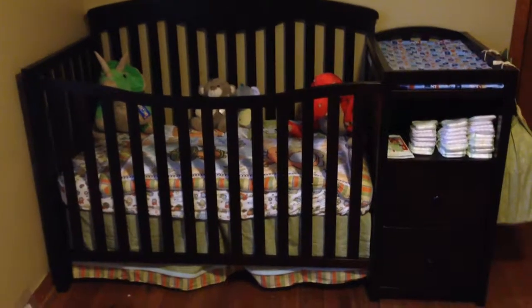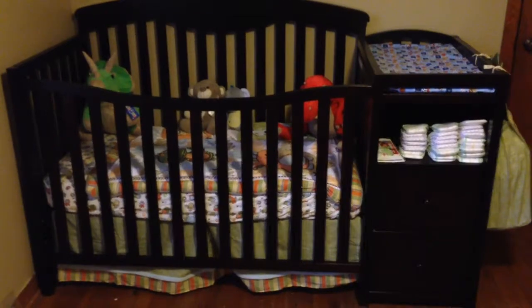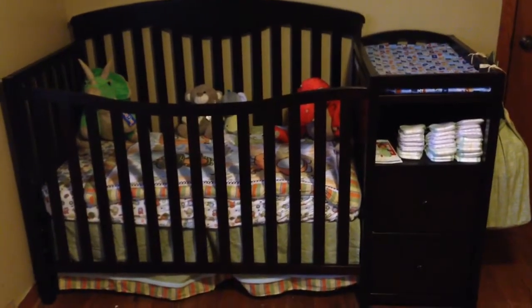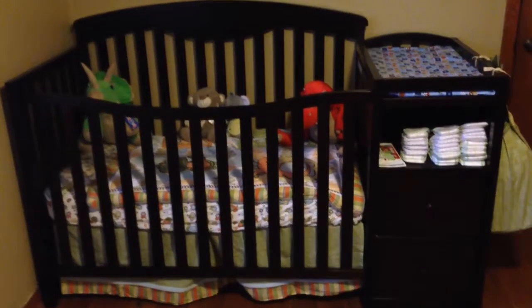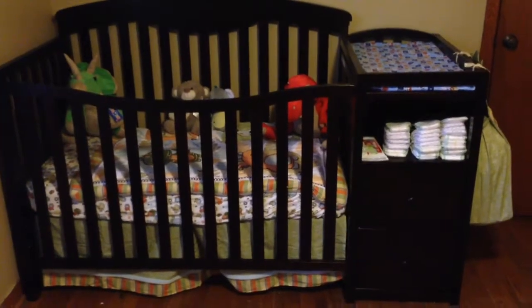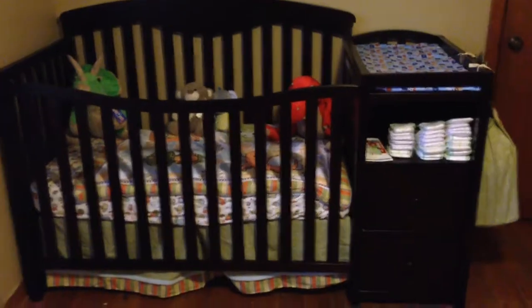Hey guys, what's up! I wanted to make a video showing y'all the crib that we have for the baby. My mom actually bought this for us — it was about $270 or something like that, which isn't horrible. There are definitely more expensive ones and some cheaper ones, but it has a really nice dark wood finish.